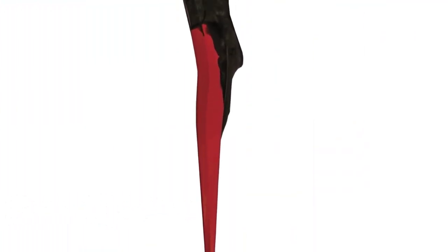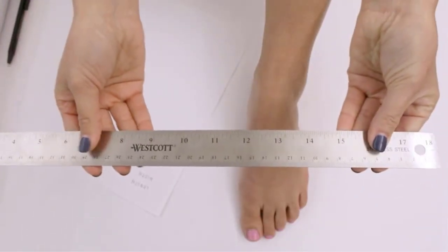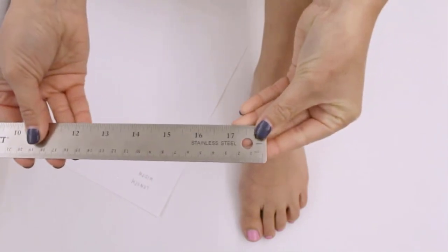These buoyant fins are designed to float in both fresh and saltwater, naturally guiding your body to the correct position for an efficient swim. The full foot design prevents hyperflexion of the ankles, and the supple material provides enhanced comfort for extended use.